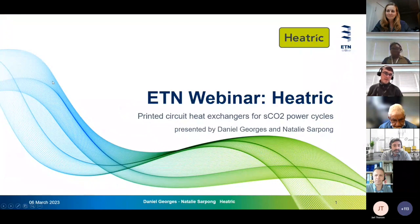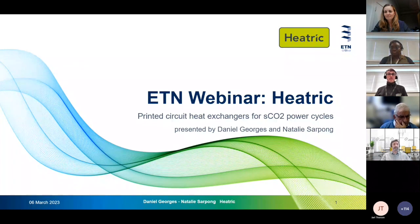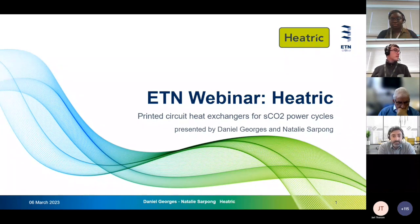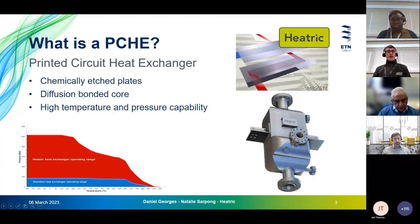Thank you very much, and thank you to Saras as well. At Heatric we manufacture and design printed circuit heat exchangers, and we're here to talk about how they're involved in supercritical CO2 power cycles. We'll start with a brief overview of what a PCHE is, then go to their uses, the associated challenges and solutions, and finally a path to commercialization and current successes.